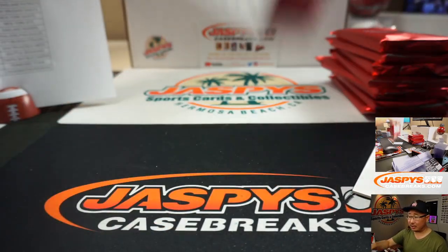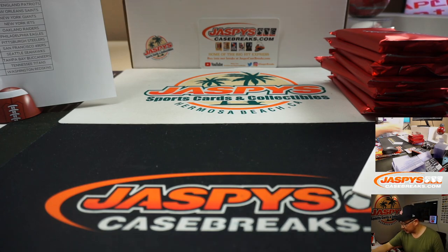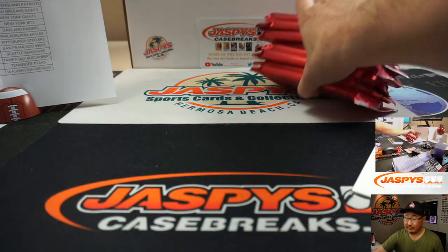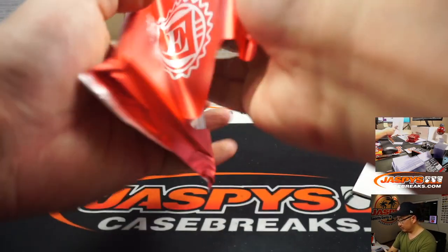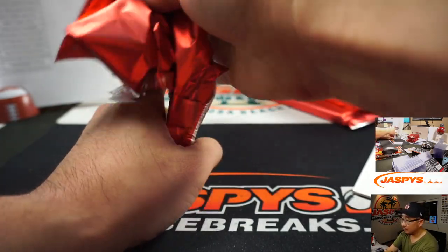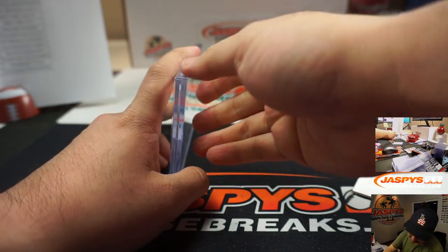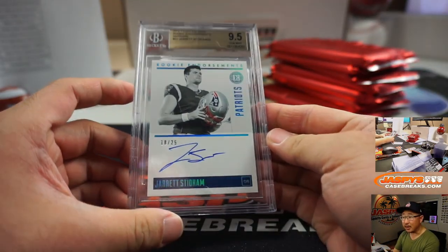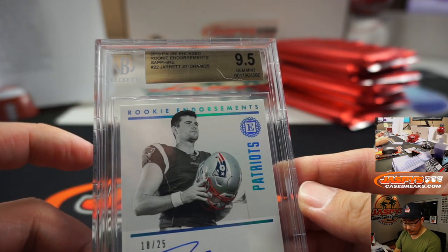And your graded cards. Good luck, everyone. We've got an 8, 5, 10. Jarrett Stidham, 18 out of 25 — that'll be for Brandon.